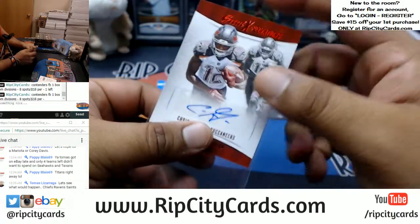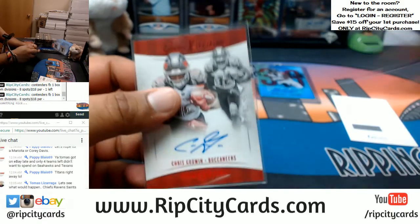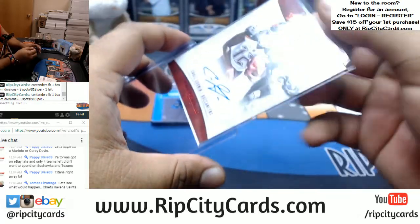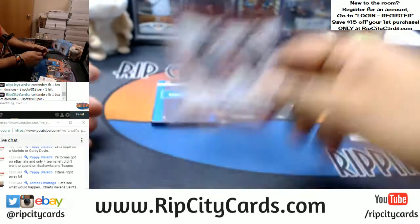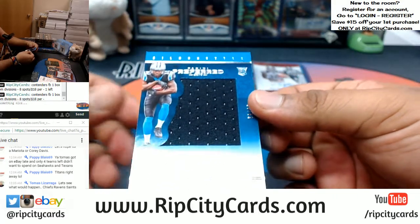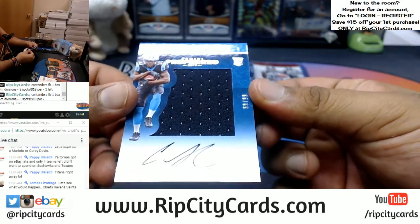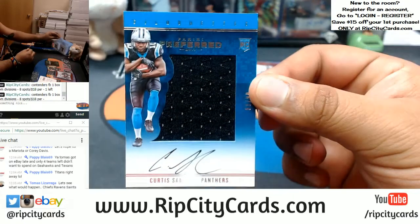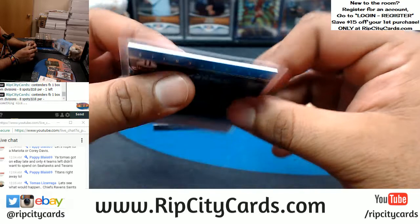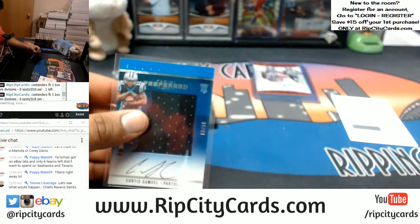And we got the Panthers — Curtis Samuel, RPA, Rookie Patch Auto, numbered 69 out of 99 for the Panthers. Curtis Samuel right there.